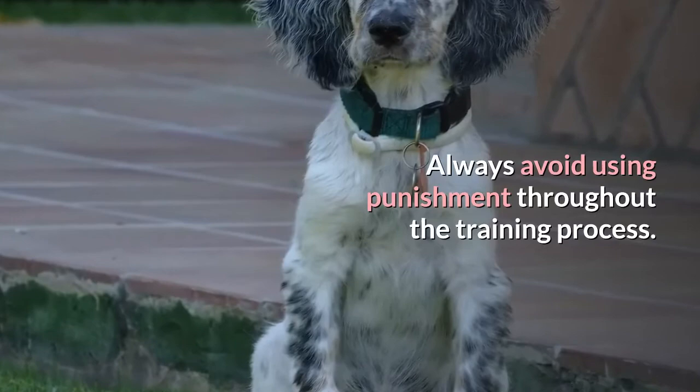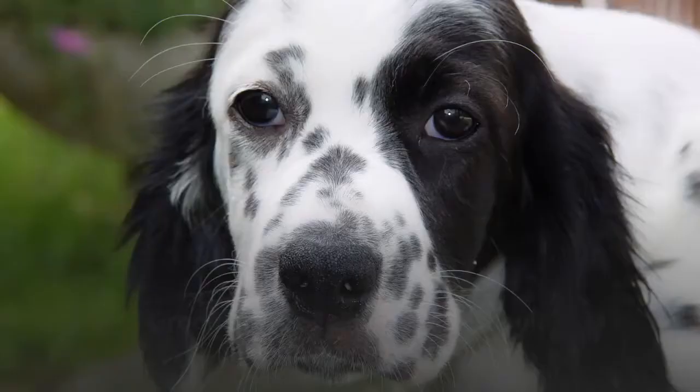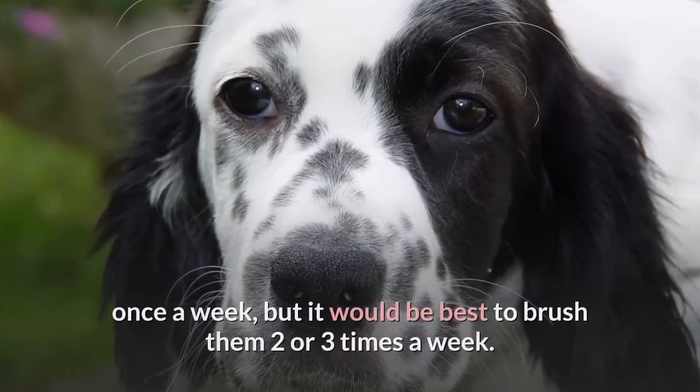Grooming: grooming the English Setter should include brushing them once a week, but it would be best to brush them two or three times a week. The longer fur needs to be kept tangle-free as mats will cause discomfort and can create skin problems.